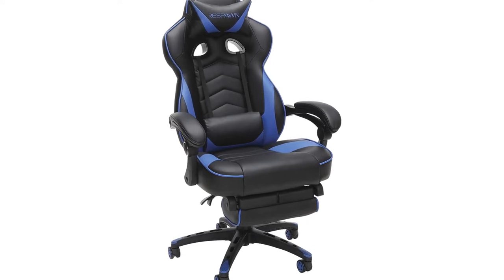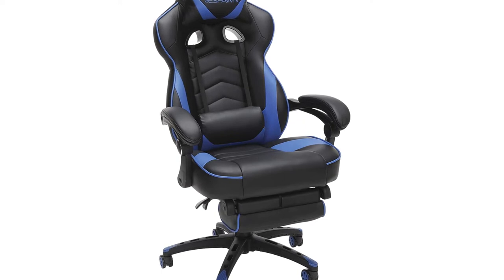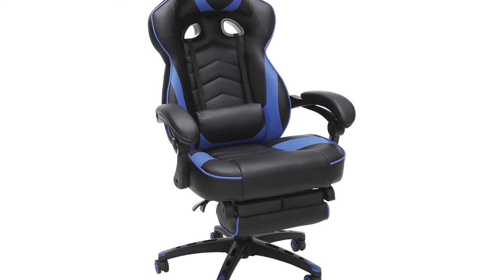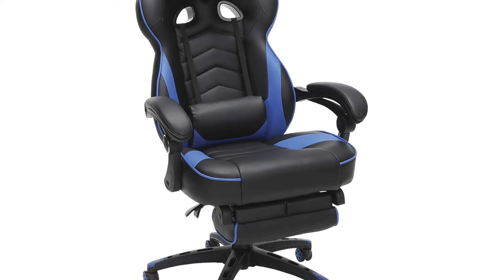However, this is a budget chair, and some customers have complained that it can wear out after a few years of heavy use. Considering the chair's five-year warranty, this isn't a major issue — just call Respawn and they'll take care of it.